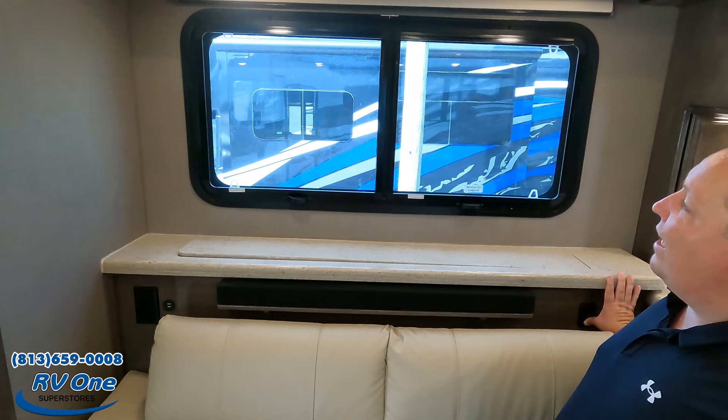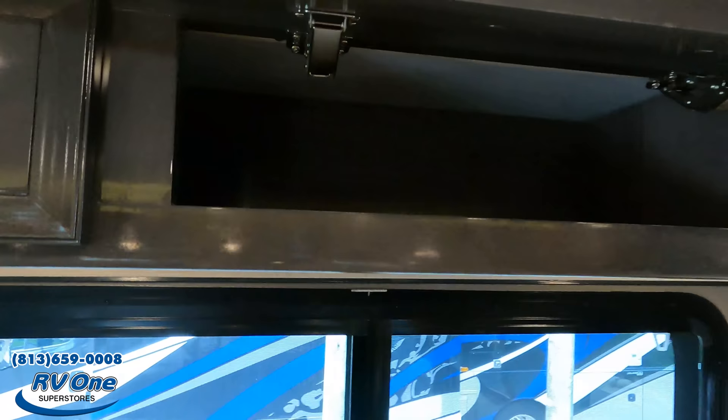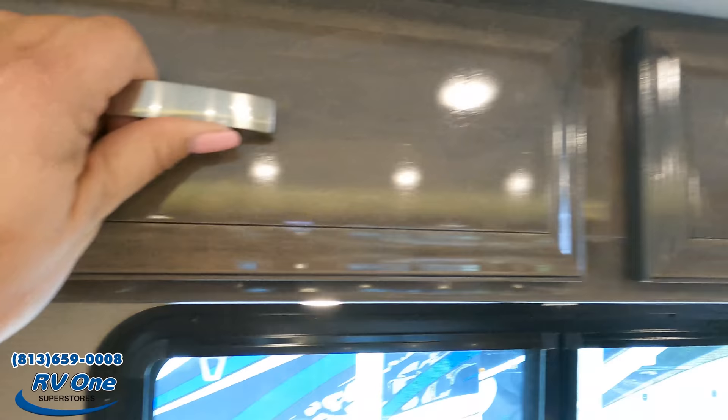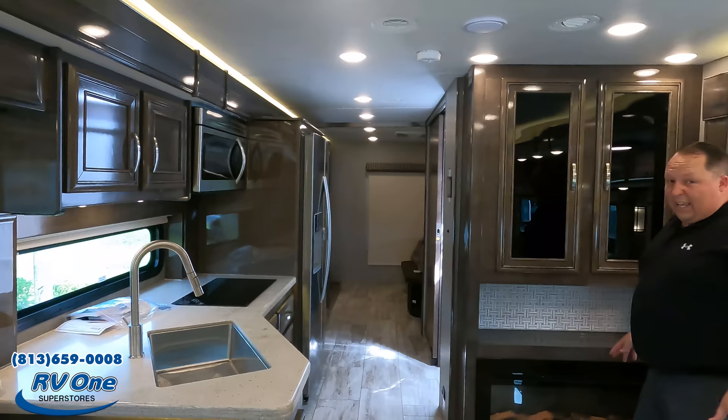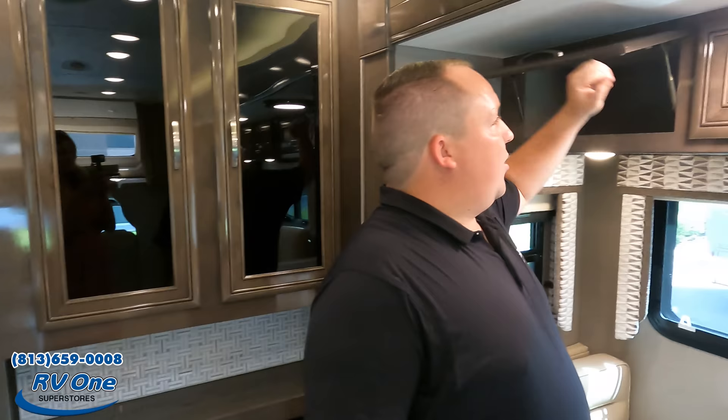There's nice cabinetry above — a Blu-ray player and storage. Right over here, even though it has double sofas, you still get a fireplace. More storage here — you can call it pantry storage, living room storage, or blanket storage. A nice little countertop there as well. With storage, you can never get enough.